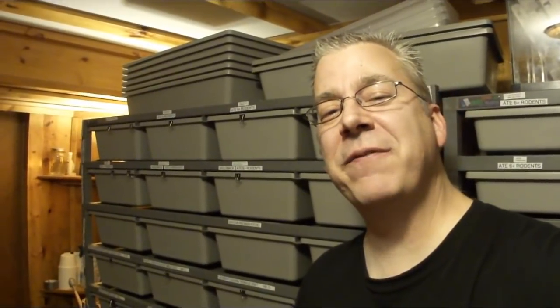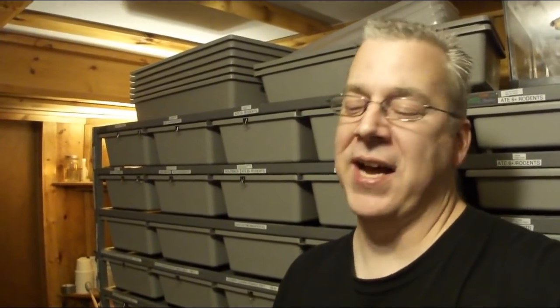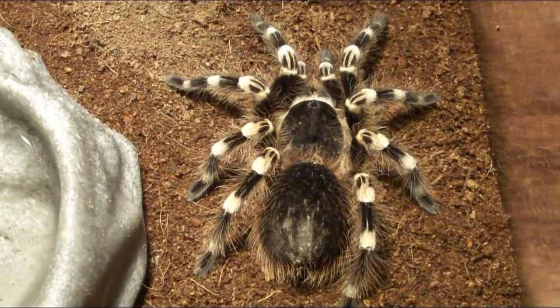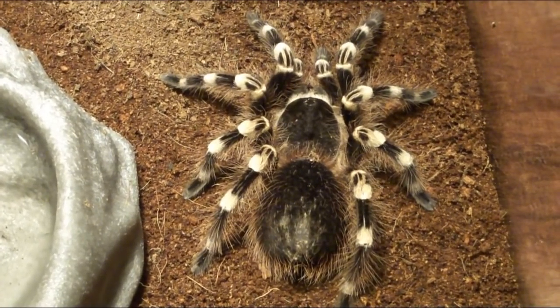Speaking of those fangs, when this tarantula is full grown it can actually take down a full-size mouse. For a tarantula this size I would feed Dubia roaches about an inch long — probably two a week. If you're feeding crickets, it could probably handle about five or six crickets a week.